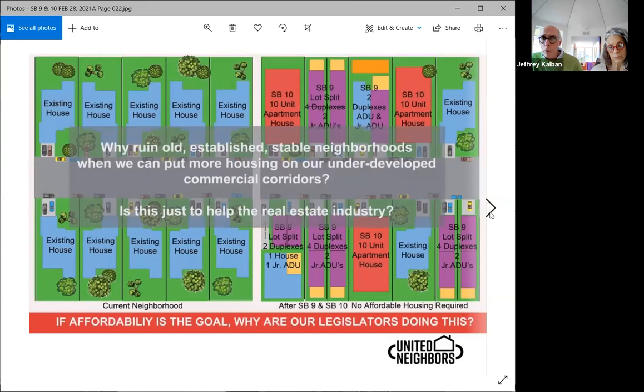So we end up with: why ruin all the established stable neighborhoods when we can put more housing on our underdeveloped commercial corridors? Is this just to help the real estate industry? If affordability is the goal, why are our legislators doing this? As Maria said, we're breaking it up into several different subgroups. We are also going to have a group that's going to actually study real-world solutions to affordability.